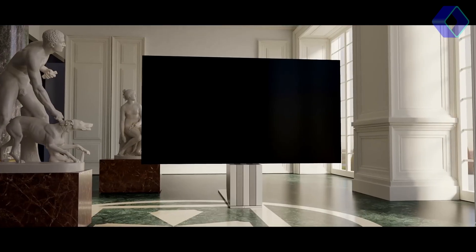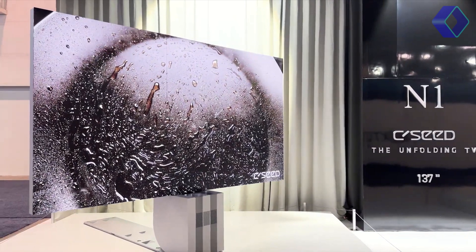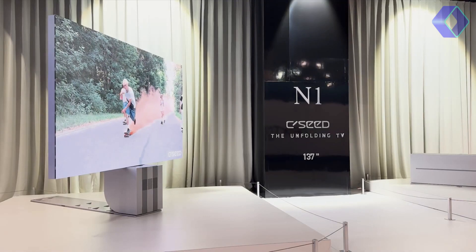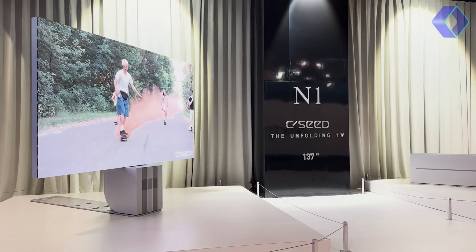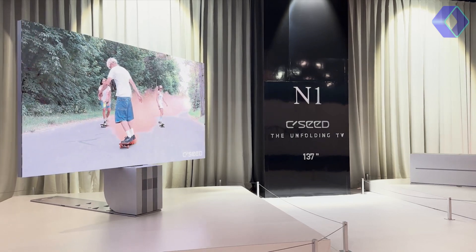At the heart of its performance is 4K micro LED technology, delivering exceptional contrast, brightness, and a broad color spectrum. The integrated twin 100-watt broadband speakers create an immersive audio experience, complementing the visual spectacle.